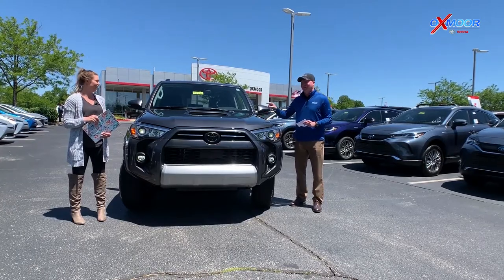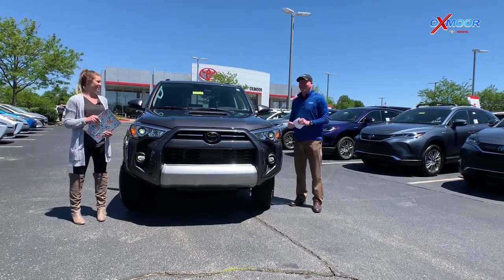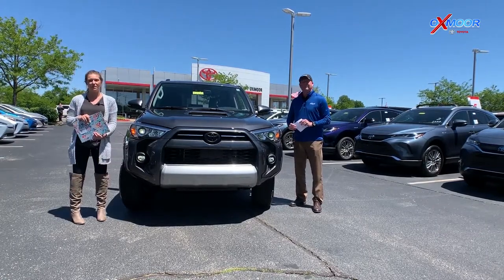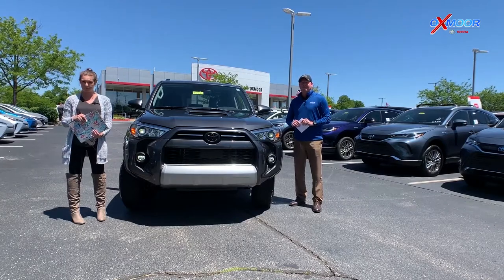I customized this one a little bit, and Melissa's going to go over some neat little things I did to this one. Alright, up next we are going to be going over this 2021 FourRunner TRD Off-Road Premium, so stay tuned for that.